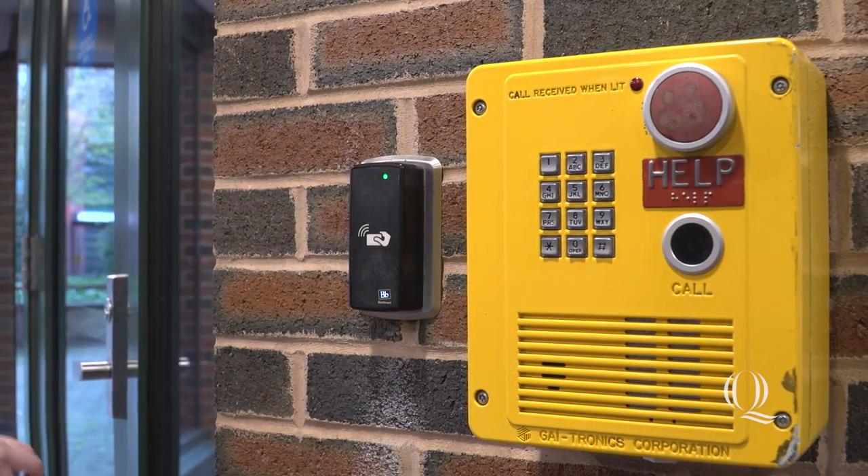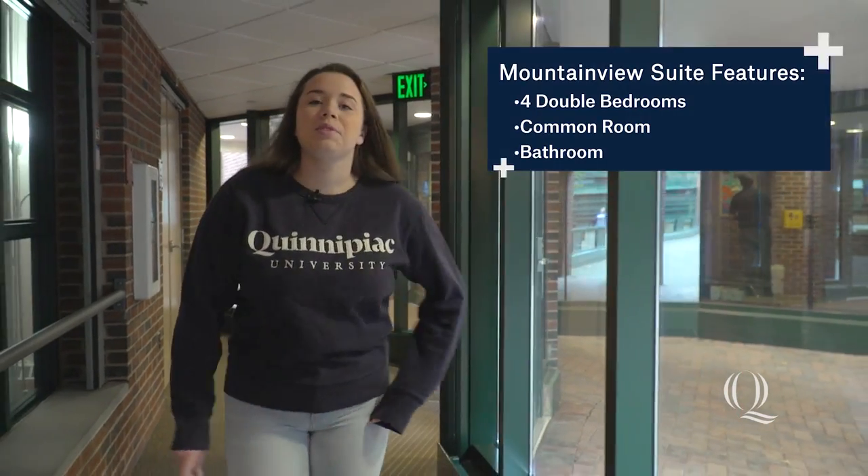To access the building, tap your cue card on the reader here. Here in Mountain View, we have suite-style dorms, which means that we have four two-person bedrooms, a common room, and a shared bathroom.